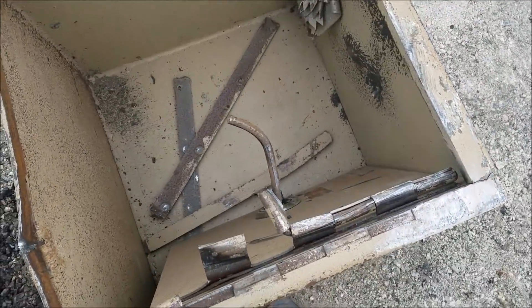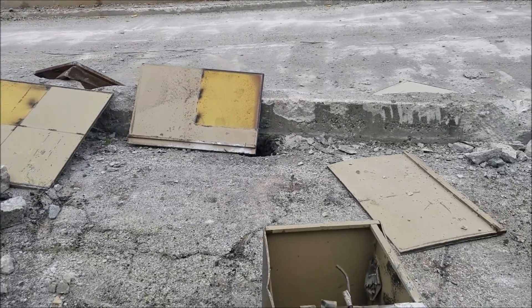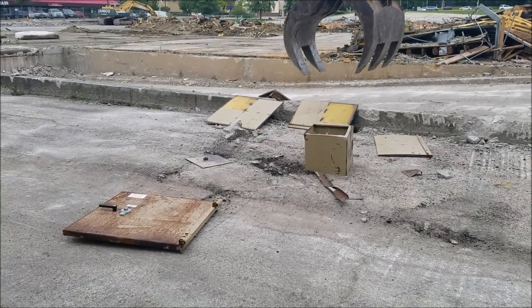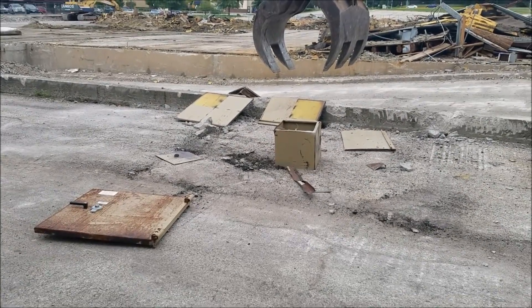It's completely empty. That kind of sucks, but that's what you've got to expect — usually there's nothing inside them, but sometimes we do find money left inside safes. Even though there was nothing inside, it was still pretty cool to see it get broken open. There's always a chance there could be something; you never know, so we always have to check.